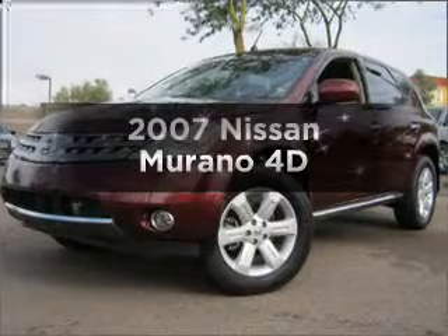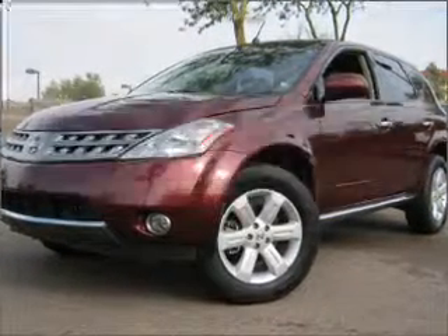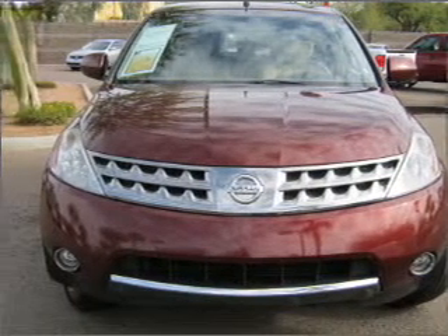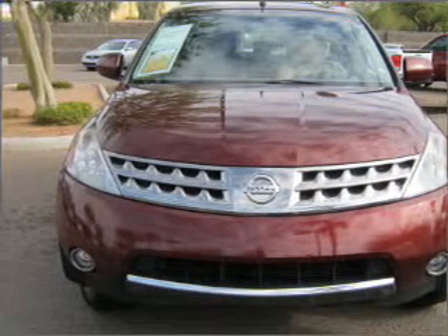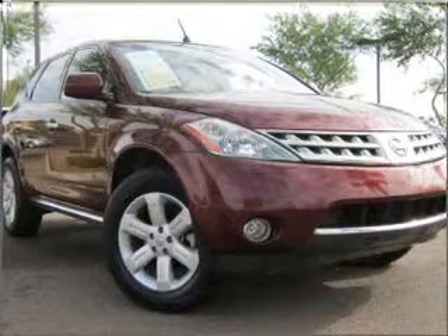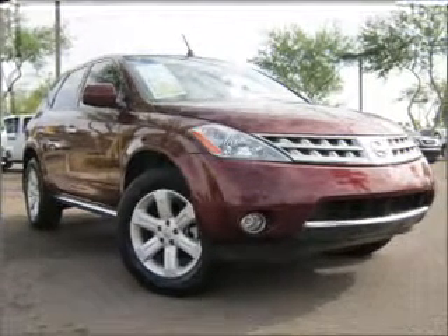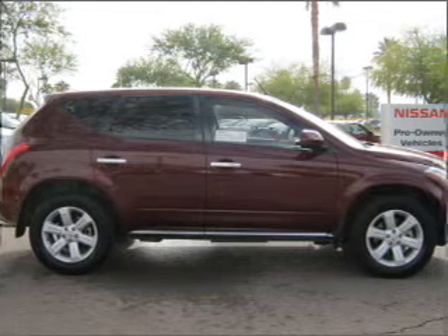Get noticed in this 2007 Nissan Murano. Travel the roads in style and comfort in this great vehicle, with a reliable engine connected to a smooth shifting automatic transmission. Premium wheels give a more luxurious look. The anti-lock braking system will help deliver you safely to your destination.